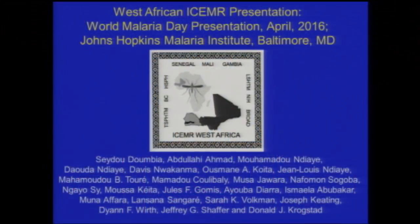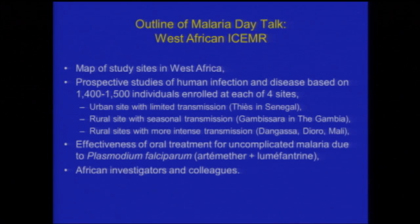As shown on this first title slide, the West African ISOMER is in Gambia, in Senegal, and in Mali — three contiguous countries in West Africa — and it involves a number of sites in these three different countries. It involves 53 different investigators, so it's been a fairly substantial undertaking.